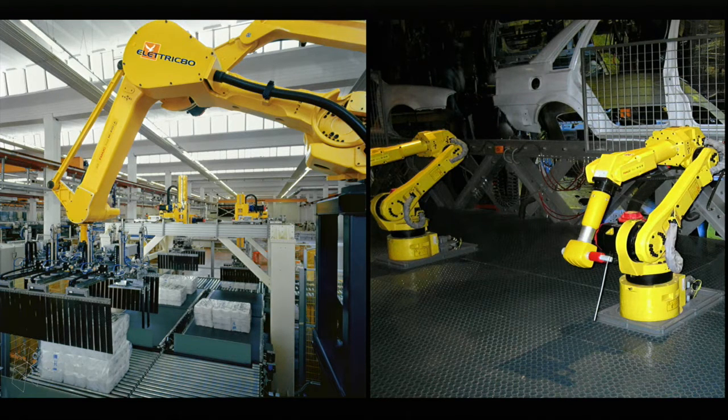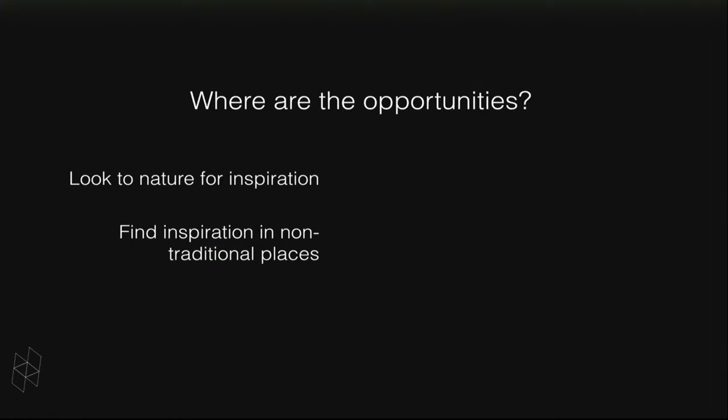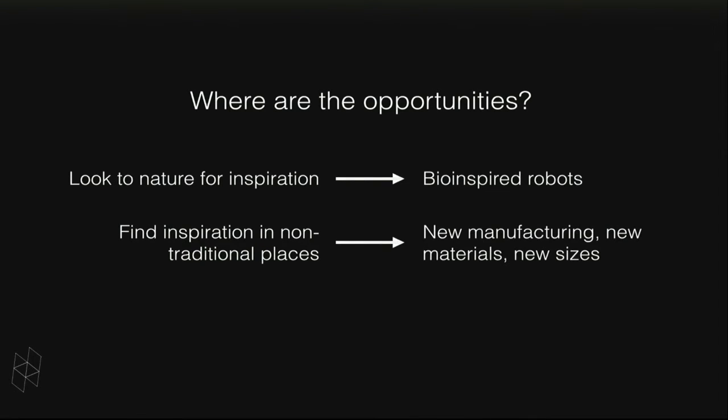Chuck showed this a little bit: what you don't see in these factory environments is people, quite simply because these robots are meant to be rigid, fast, precise, and powerful — which precludes them from interacting effectively with humans directly. What really excites us in our research is looking to nature for inspiration, as well as other non-intuitive places. I'm going to talk about both bio-inspired robotics and new ways to build these robot systems.